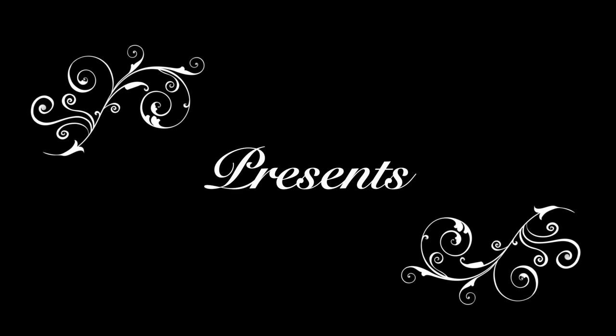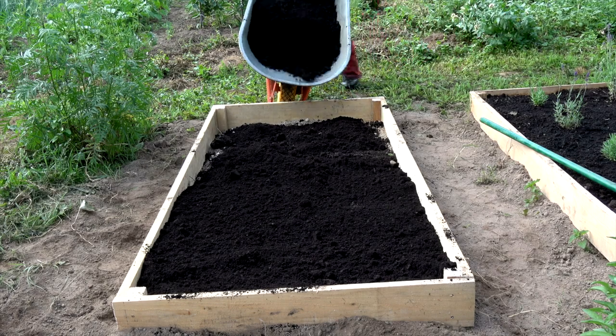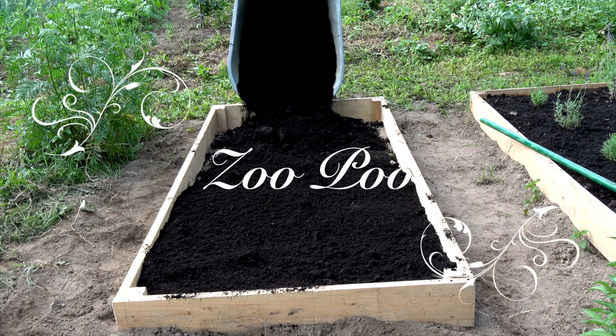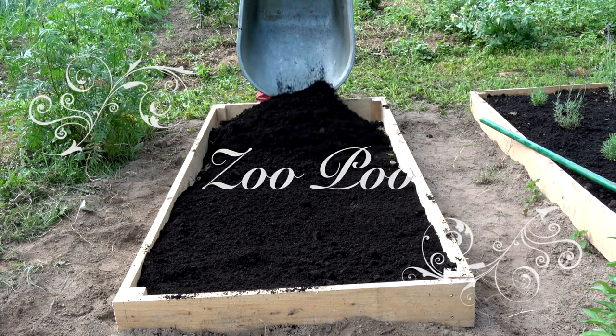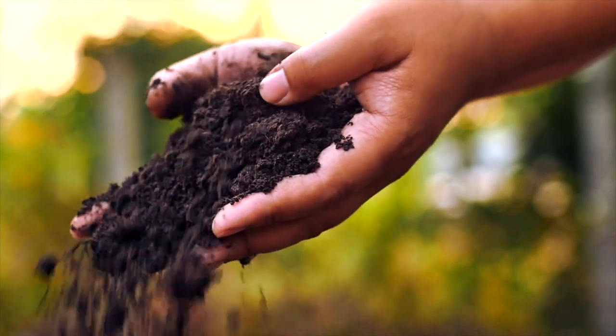Good day and welcome to Elmwood Park Zoo. Today we would love to showcase our new product, ZooPoo. I'm sure you are all wondering just how we produce this exquisite compost. Please join us as we walk you through the process.